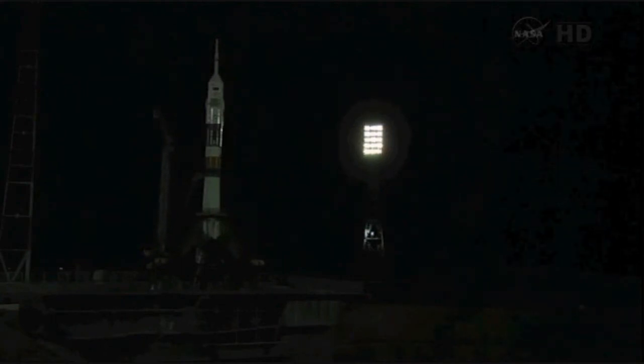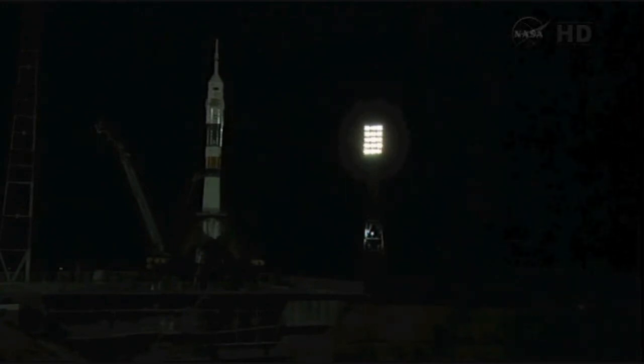T minus 45 seconds, the ground umbilical to the third straight stage has been disconnected. The launch command will be issued at T minus 19 seconds — about 10 seconds from now.